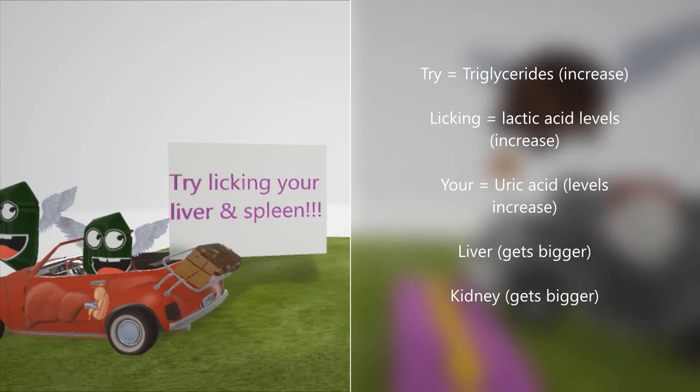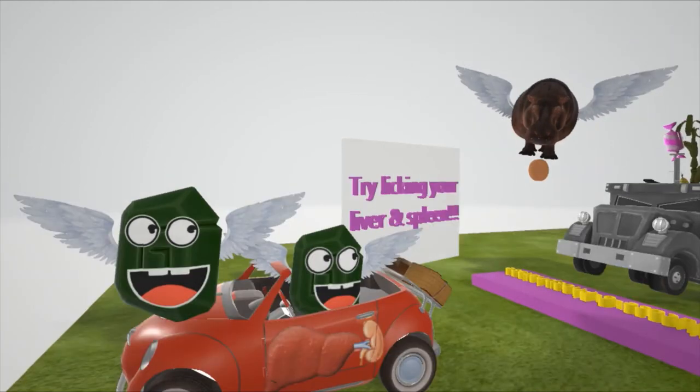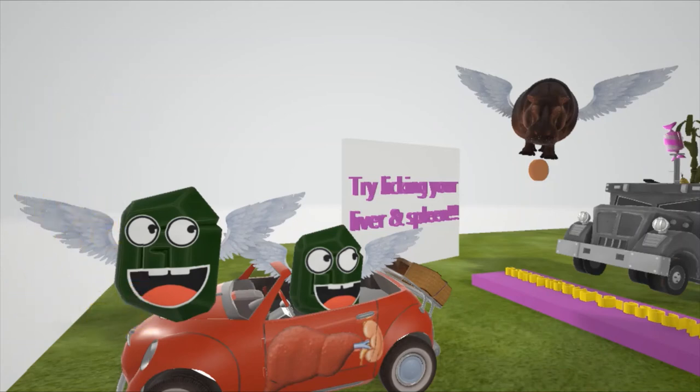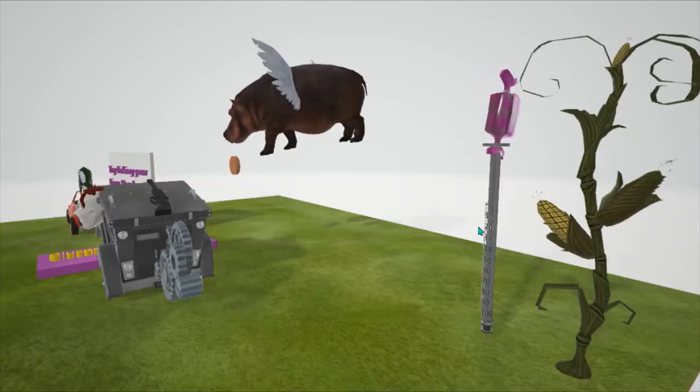'Licking' is going to be for lactate. 'Your' is going to be for uric acid, which leads to gout — uric acid levels also increase as glucose-6-phosphate is shunted to the pentose phosphate pathway and for other reasons as well. 'Liver' helps us remember the hepatomegaly and renomegaly. Even though these guys are evil, they have cute — or doll-like — faces, because in Von Gierke disease there's a characteristic doll-like face due to fat deposition.